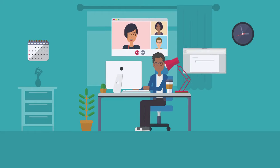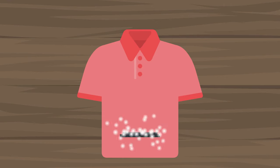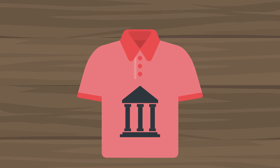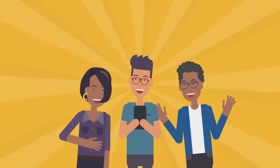DTF stands for direct-to-film. This technique involves printing your design directly onto a film and then transferring it to a t-shirt made of cotton, polyester, or their blends, regardless of their color, as it can work with white ink.